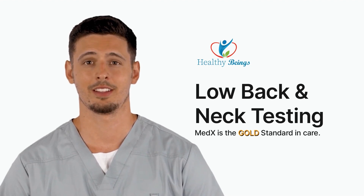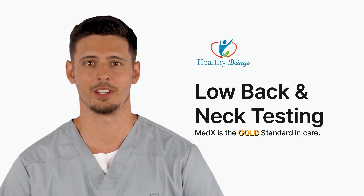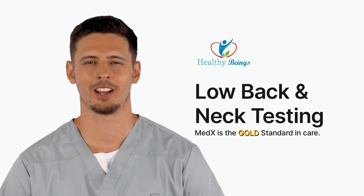Welcome to Healthy Beings. In this video, we will explore the lower back and neck testing process that is utilized on the Med-X lumbar and cervical machines.